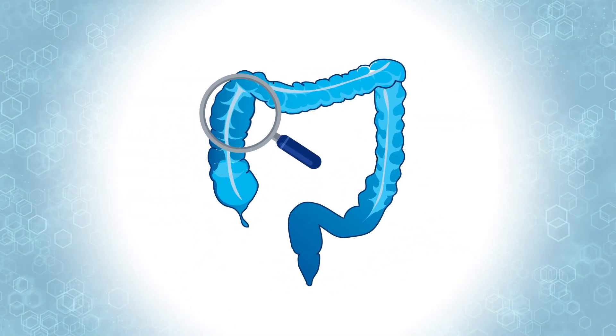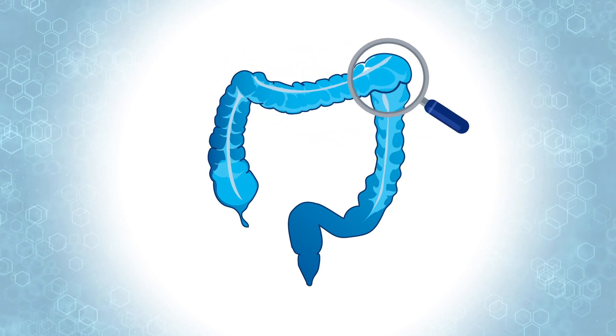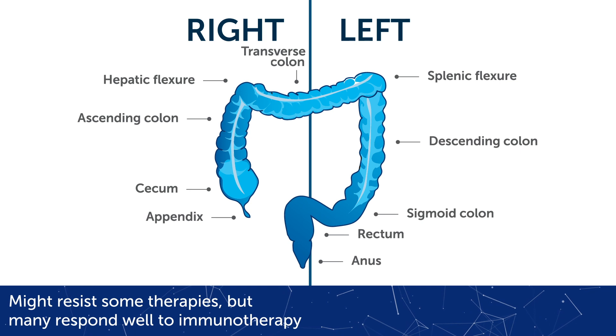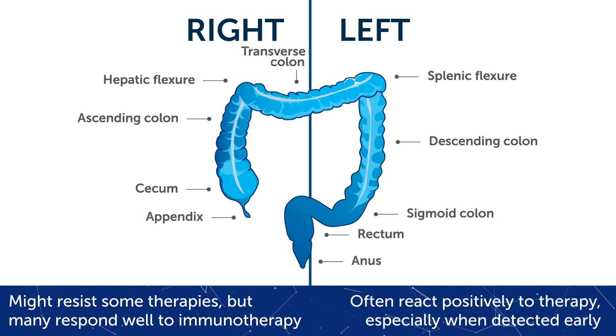The success of treatment can vary based on the tumor's location. Right-sided tumors might resist some therapies, but many respond well to immunotherapy. Left-sided tumors often react positively to therapy, especially when detected early.